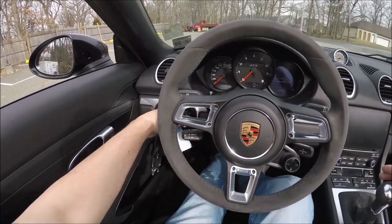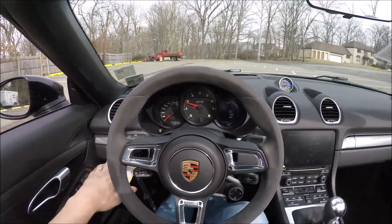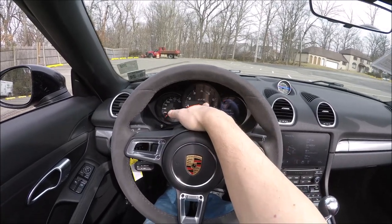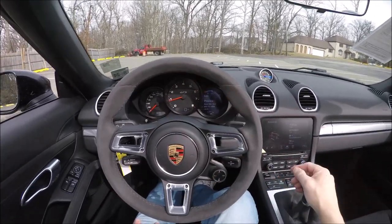It is a manual, so we've got to put the clutch in and turn the key. She just came to life. Another symbol you bought the GTS — you have GTS right there on the dash.